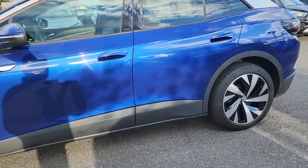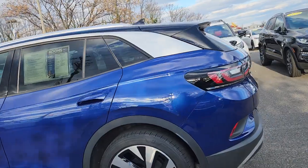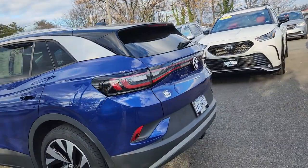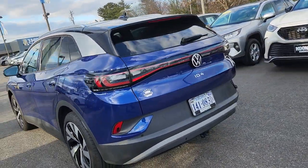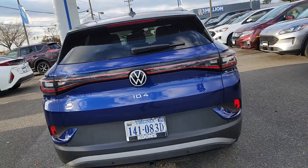This one is in blue. It has super low mileage on it — around 17,000 miles. No dings or dents or anything like that, and it's still under the manufacturer warranty.